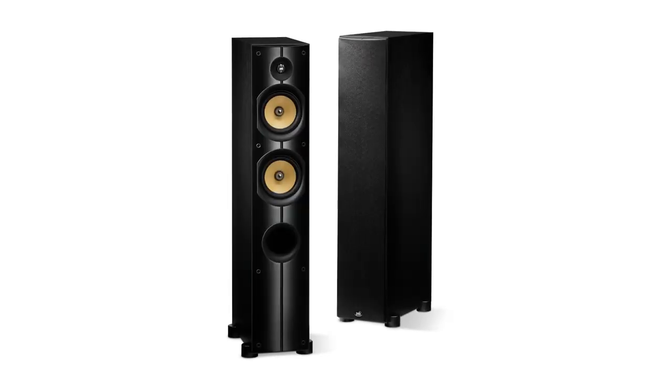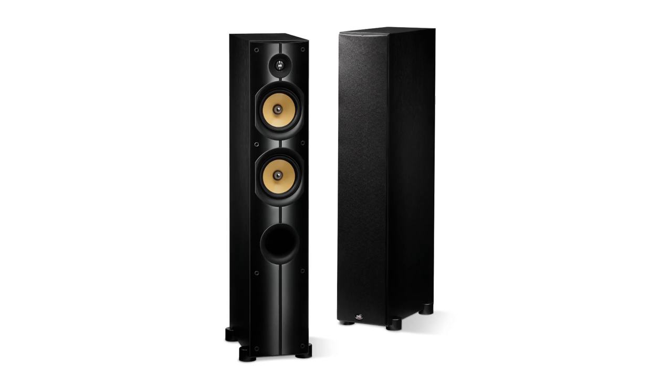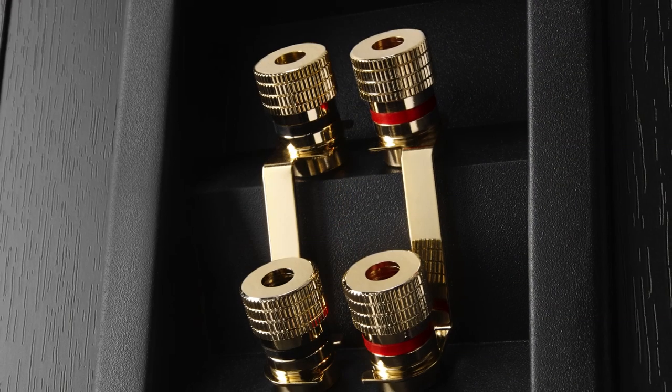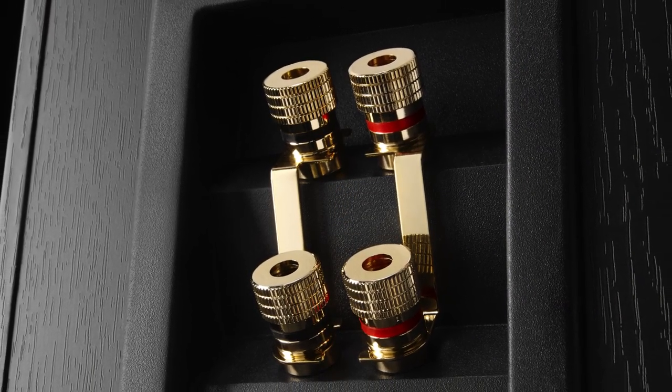This all adds up to realistic, detailed sound with a wide, deep sound stage. Two sets of gold-plated binding posts, like the X2T, let you bi-wire or bi-amp the speakers if you choose.